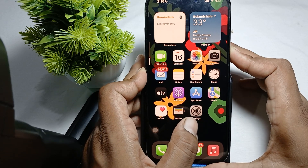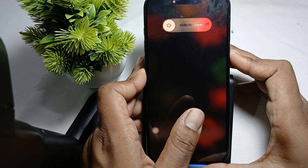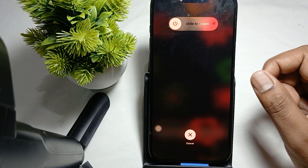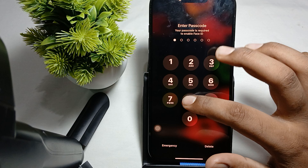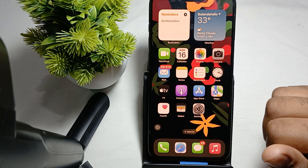Press and hold the power button, wait a few seconds until the Apple logo appears. When the Apple logo appears, release the power button and the restart process will begin. This is the way to force restart your phone. Another step is to update your iOS.